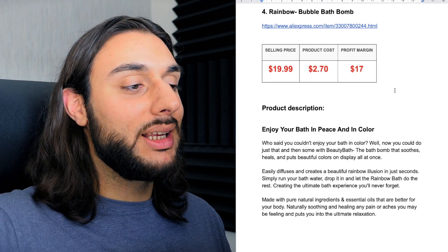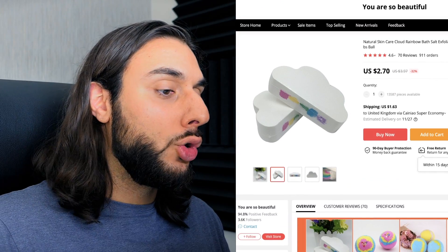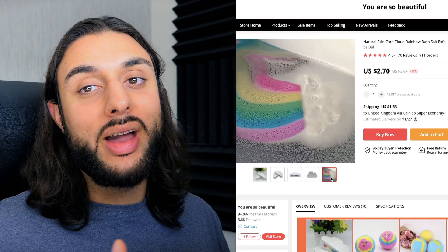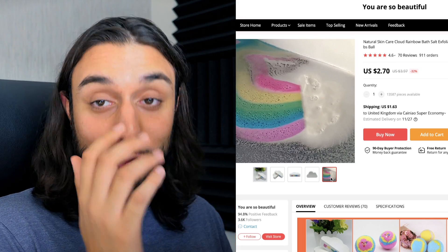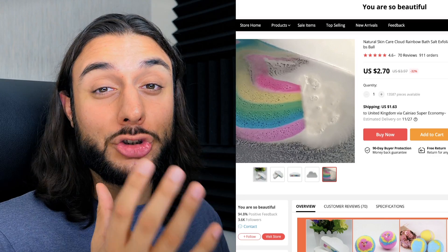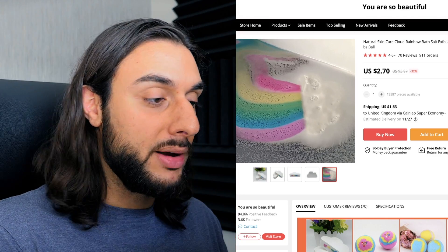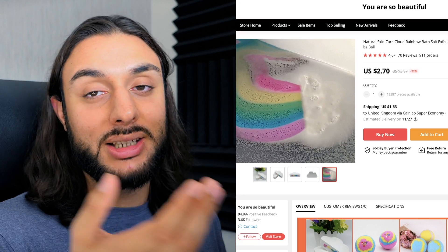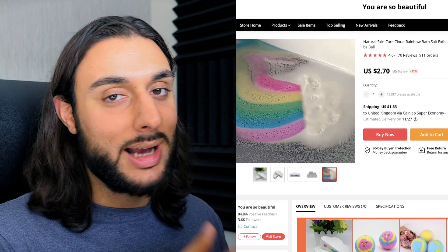The fourth product on today's list is the rainbow bubble bath bomb. Looking at AliExpress, it's got 911 orders, 70 reviews, and a 4.6-star review. What it does is let off a rainbow effect in your bath — basically a rainbow version of a bath bomb, and it does a really good job of creating a rainbow effect in your bathtub. The reason I love this product is because people have so much time at home right now, and this is a great gift product to buy somebody for Christmas. Bath bombs are one of the best products to buy as a gift, and this wow factor rainbow version is just exceptional.